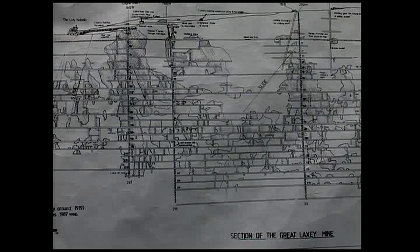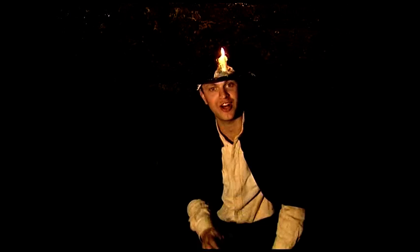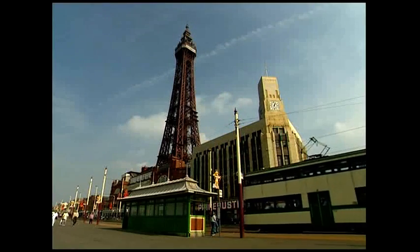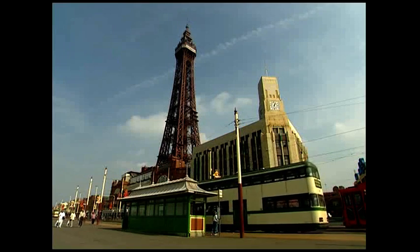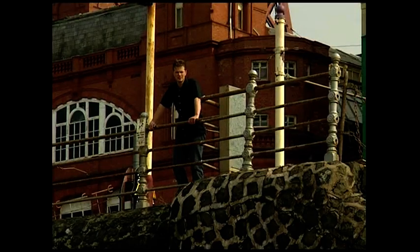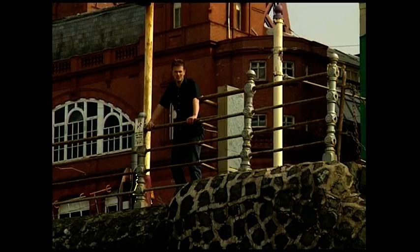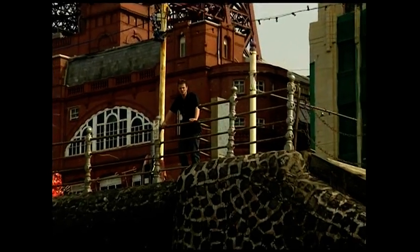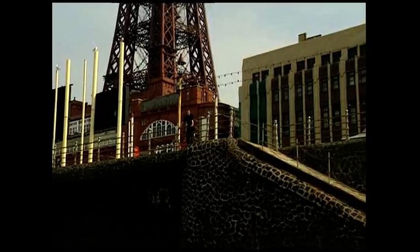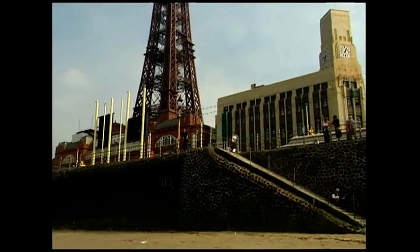I wonder what you did if you needed to go to the loo? Standing here in this tiny tunnel, it's hard to imagine just how far this shaft below me actually drops. But just to give you some idea, I've got a great way to show you. This is the world-famous Blackpool Tower — the tallest landmark in the north-west of England, proudly standing at over 155 metres above the promenade. Now, just to give you some idea of how far the shaft in the mine actually drops — at its deepest point, it's the equivalent of four Blackpool Towers stacked on top of one another.